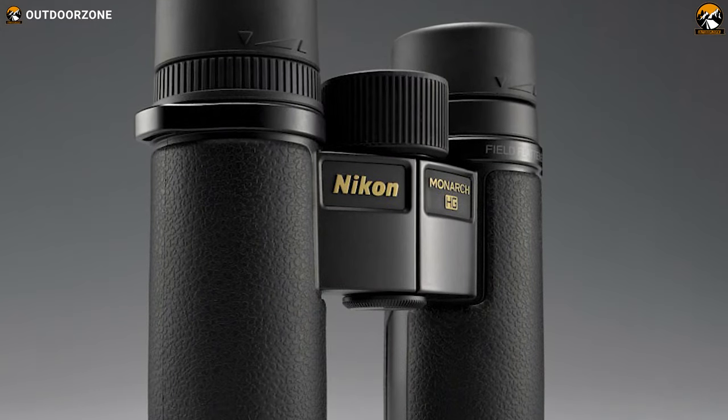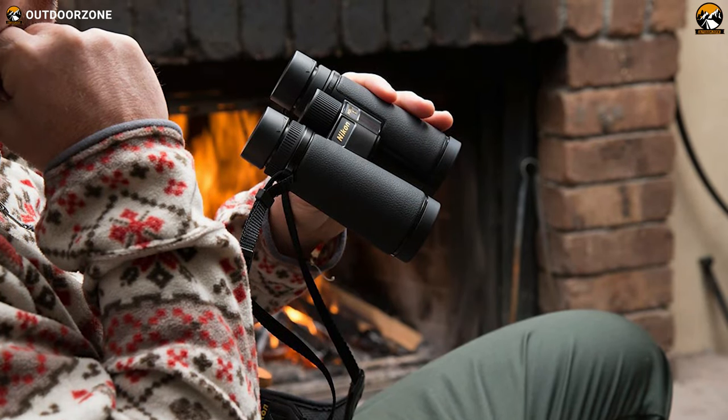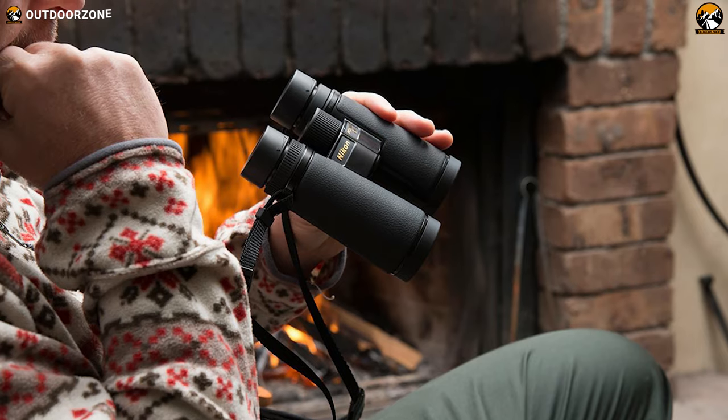In summary, the Nikon Monarch 5G is robust, light, and agile and has covered all the features of a high-quality binocular to deliver brighter images with greater detail than its competitors.